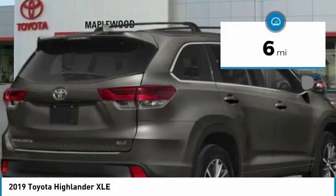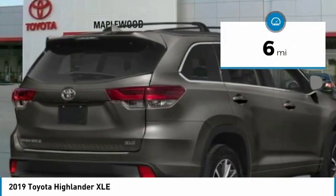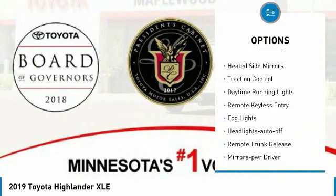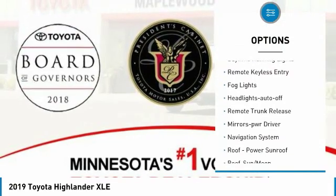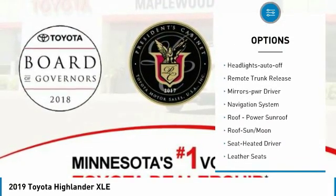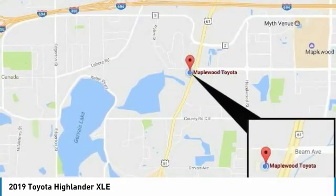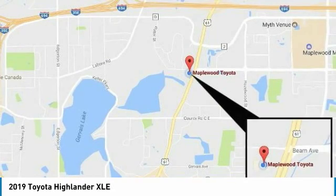This vehicle has less than 100 miles. Here are some of this vehicle's great options: all-wheel drive, aluminum wheels, heated side mirrors, traction control, daytime running lights, remote keyless entry, fog lights, headlights auto off, remote trunk release, and mirror memory.